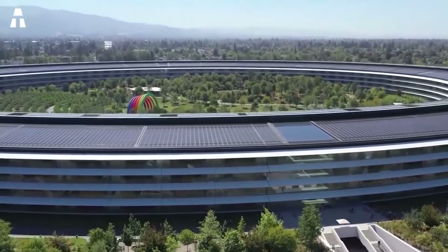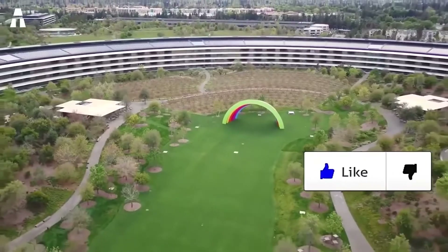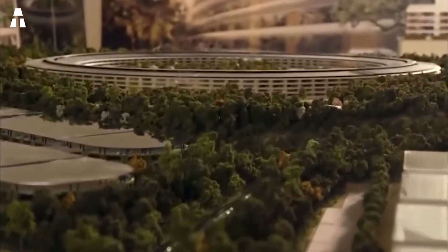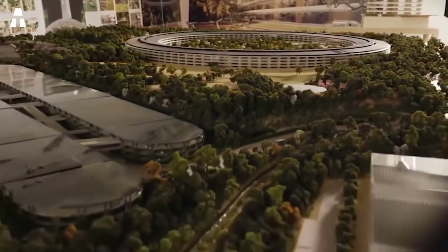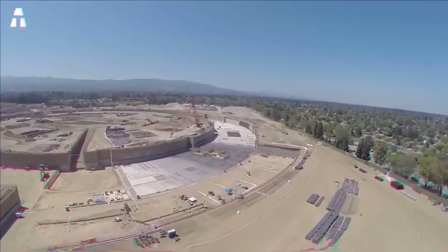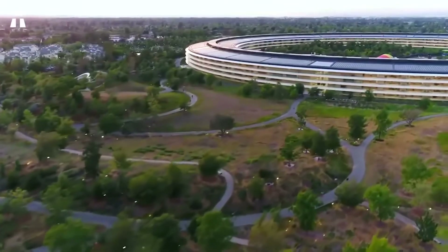Apple Park is packed with incredible features and amenities, far beyond those of classic work environments. The design has been called the ultimate example of suburban office parks. However, these types of campuses are in decline as companies look to settle in urban areas with better access to public transport, bicycles, and pedestrians. There have also been a few complaints about open office spaces, with some workers saying they are distracted, affecting productivity, and that these spaces sometimes compromise privacy.